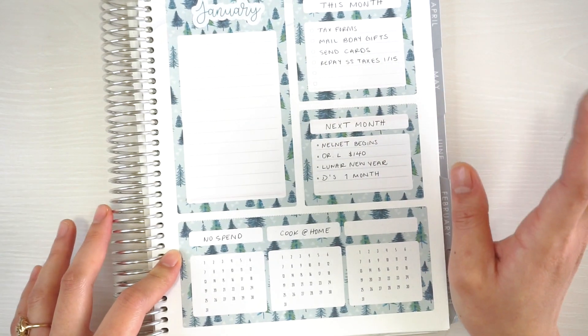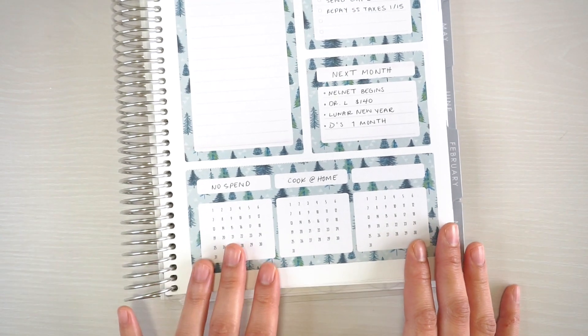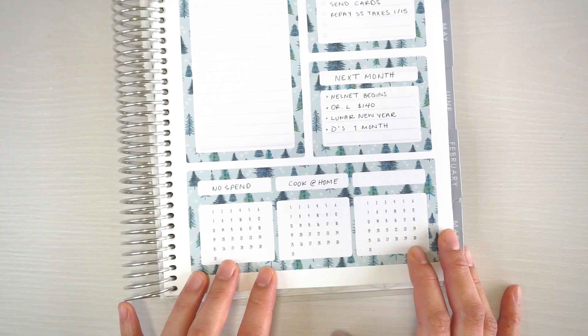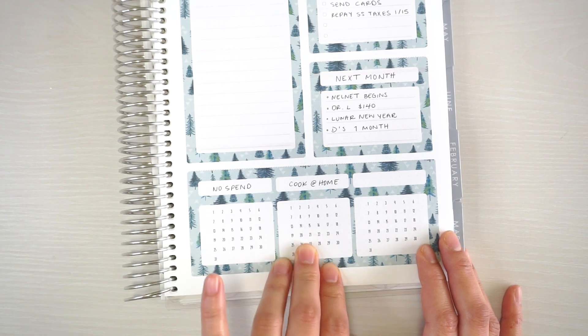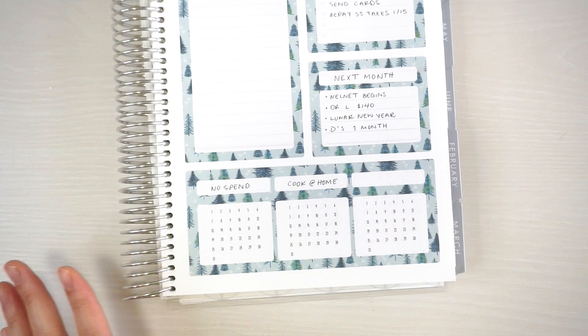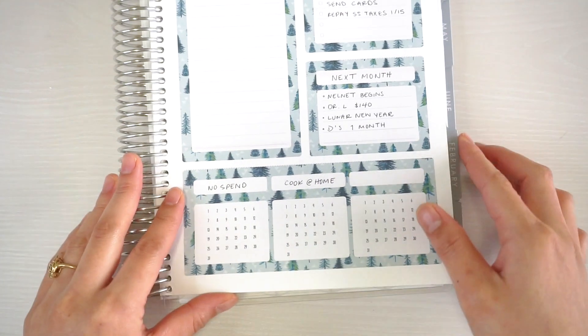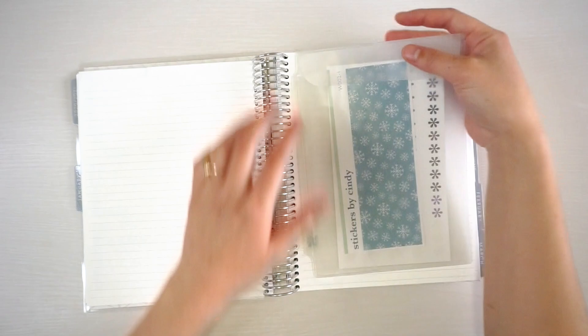Down here is my habit tracker. I have 'no spend' — I probably won't be spending much since the baby is coming and I'll be home. I'm also tracking cooking at home; I'm trying to cook as much as I can before the baby arrives to save money. I feel like I've been doing a lot better at not going out to eat.